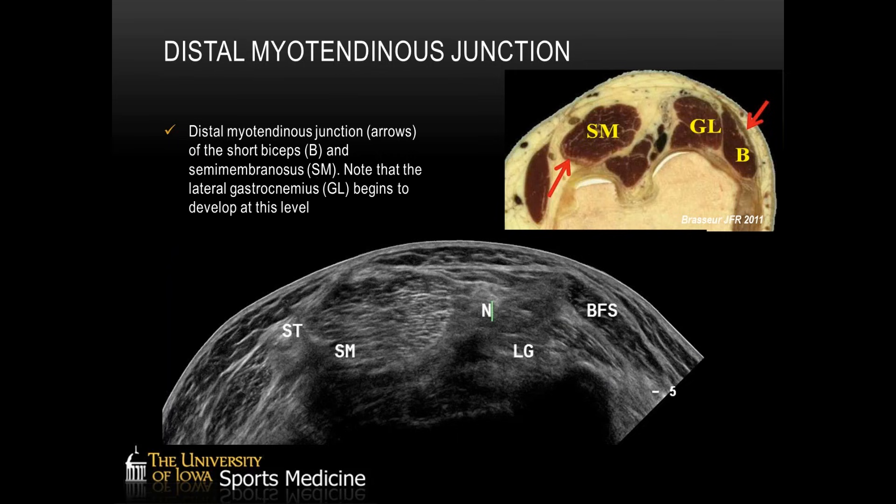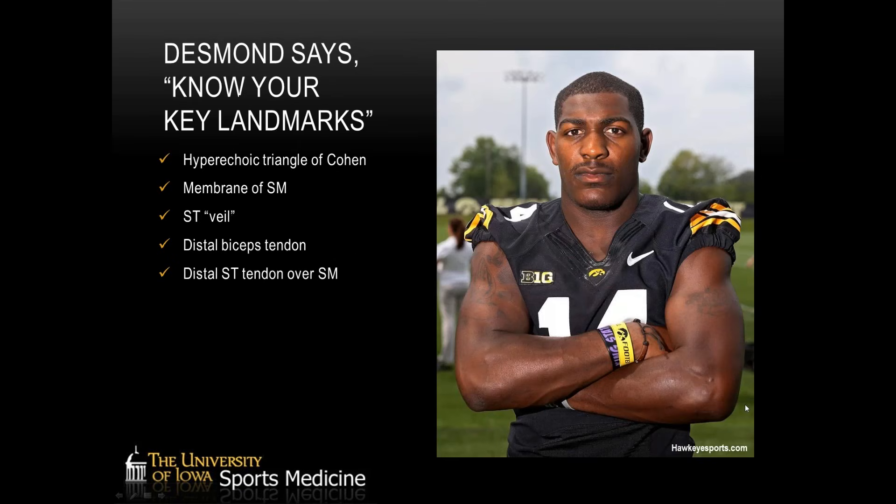All the way to the distal myotendinous junction, the biceps short head is the last muscle we'll see before it forms into the tendon. The semitendinosus becomes a very tendinous structure lying superficial, overlying the semimembranosus. We'll start to see the lateral gastrocnemius coming in at this location, taking us all the way down to the knee. The key landmarks to know and identify well are: the hyperechoic triangle, the membrane of the semimembranosus, the veil of the semitendinosus, and the distal biceps and semitendinosus tendons. If you can quickly identify those, you can orient yourself very quickly to any areas of pathology.